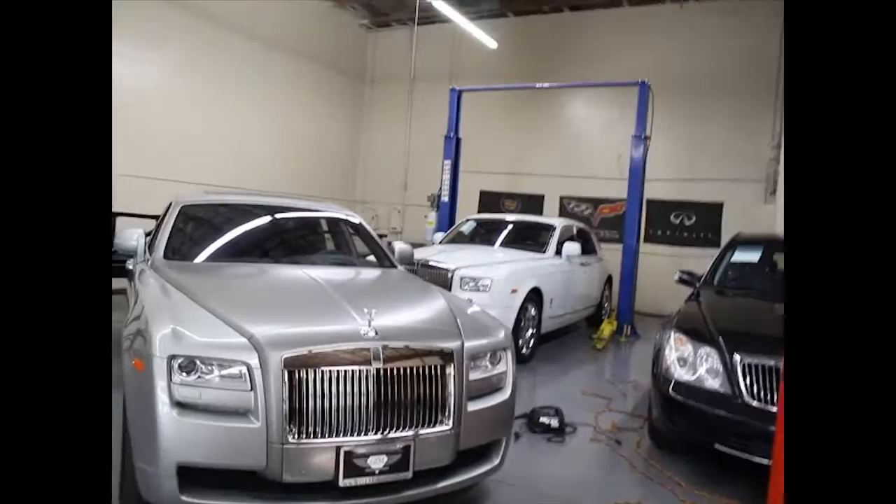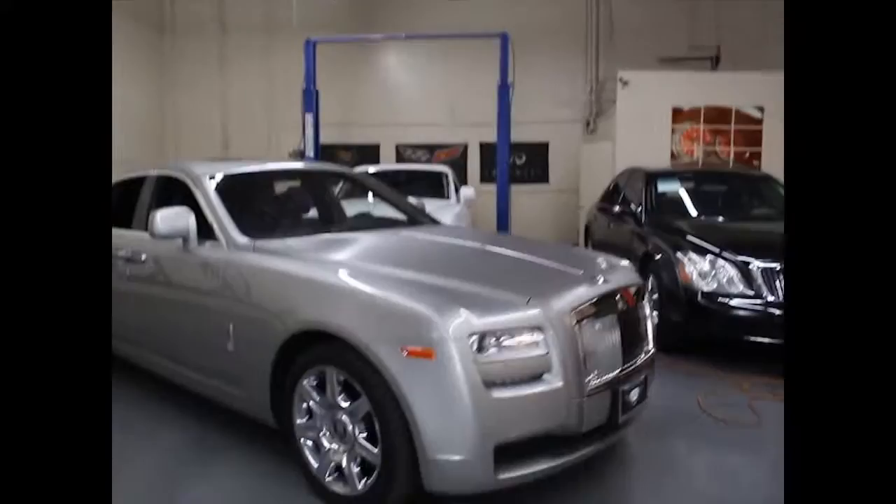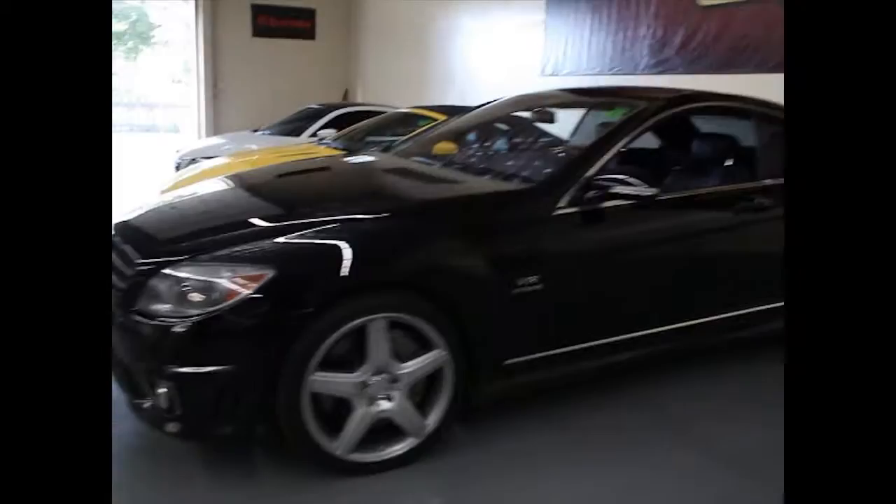They've got the 7 Series back there, I think that's the CL AMG — not 100% sure — the A8, the Maybach, two Rolls-Royces. Everyone always talks about these cars. You know, elegant Rolls-Royce, the rich person's SUV or sedan, whatever you want to call it.